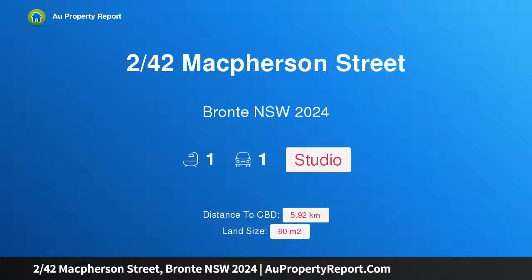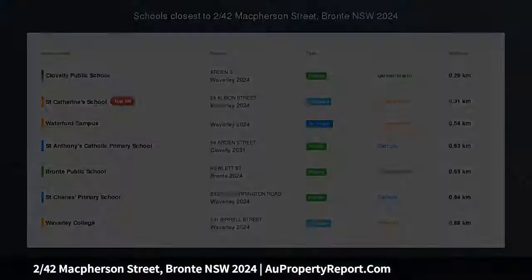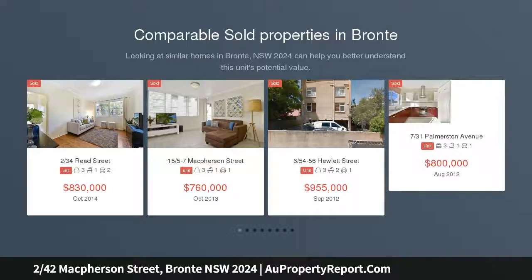Hi, I am glad to introduce property 2/42 Macpherson Street, Bronte New South Wales 2024. Approximately 5% rental yield, first home buyers stamp duty exempt.